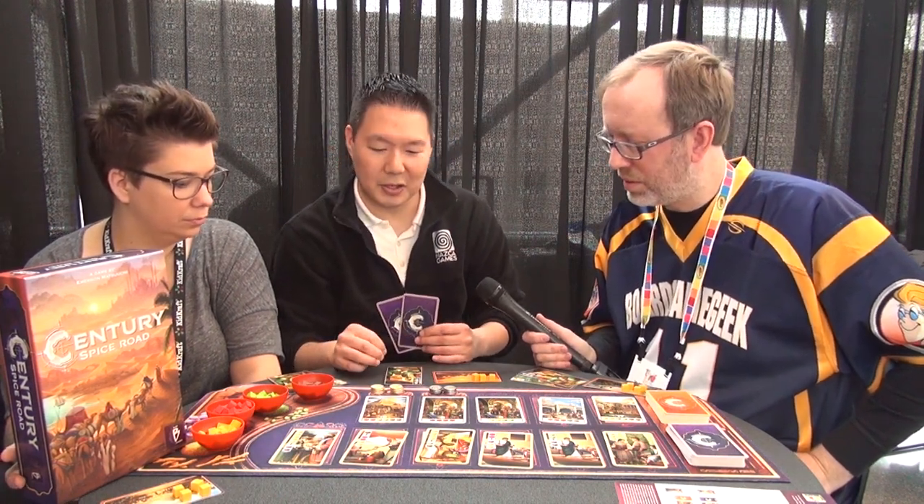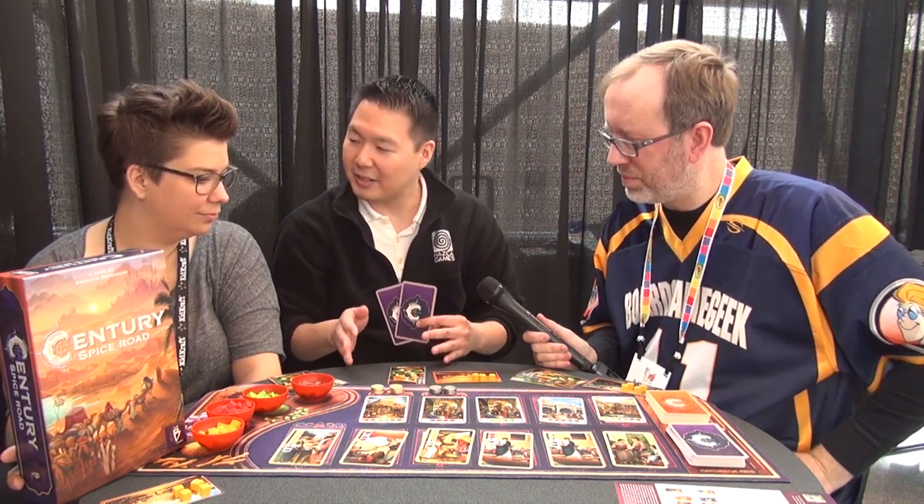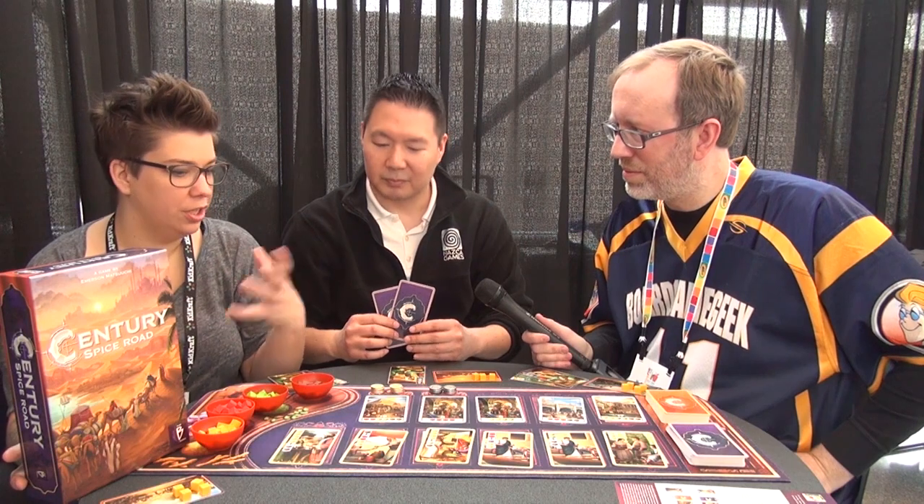The third action is that you can claim one of the victory point cards. For instance, if I had four saffrons I could trade those in, put them back to the supply, and claim a card. If you claim a card that has coins on top, you also claim those coins — silvers being one victory point, golds being three victory points. The fourth action you can take is to rest and take all your cards back into your hand. You're building your machine of spice production — it's a hand building game, not deck building, because you have everything available to you with no shuffling.